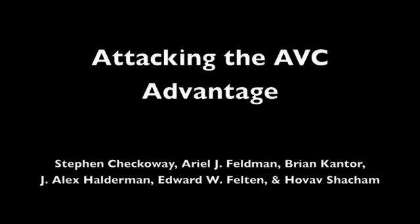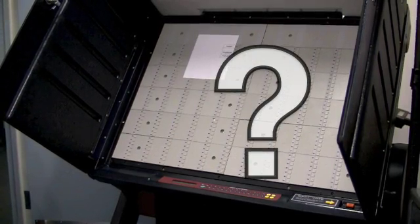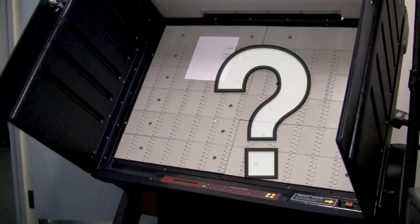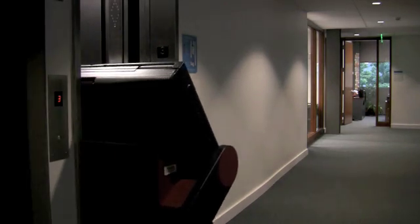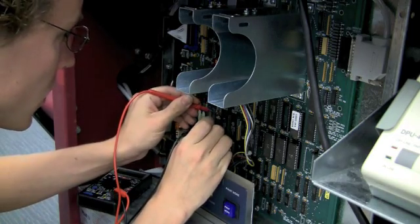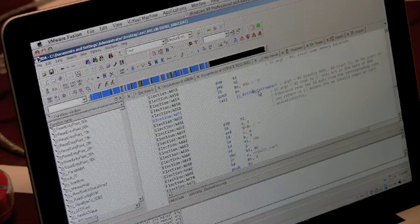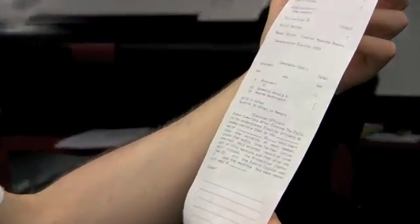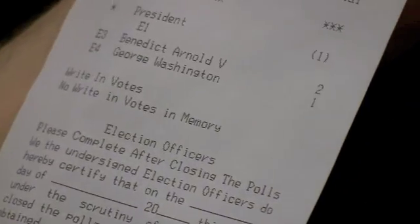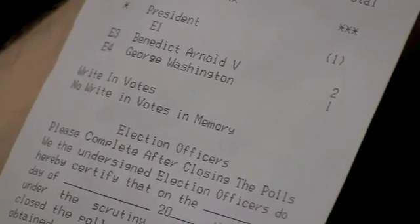What would it take to attack a computer voting machine and steal votes? We wanted to find out whether a real criminal could do this starting from scratch, with no access to source code or other closely guarded technical information. We faced several challenges: getting a voting machine, figuring out how it works, discovering a weakness, overcoming the machine's security features, and constructing attack software. In the end, we found that it is possible to undetectably change votes, and that such an attack takes a lot less time and money than one might expect.